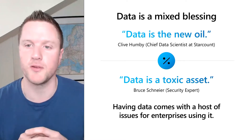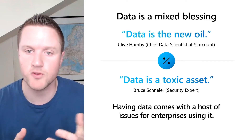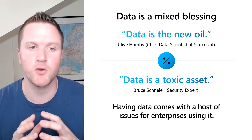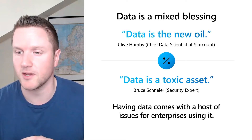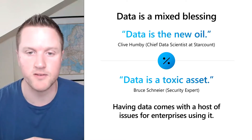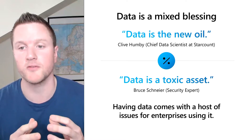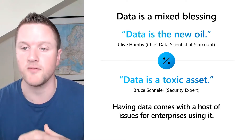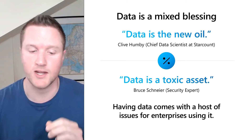Data is usually seen as the new oil, meaning the more data a company has, the more valuable it is. The more use cases you can realize, the better your models become, or in short, it can be extremely well monetized. But in recent years, data has also been seen increasingly as something that can be dangerous. Bruce Schneier phrased this very well as 'data is a toxic asset.' In other words, if you have a lot of data, especially when it's privacy relevant and contains personal identified information, you have to be very careful not violating any current or future privacy laws. It's a very complicated topic, and it is increasingly complex the more data you have.